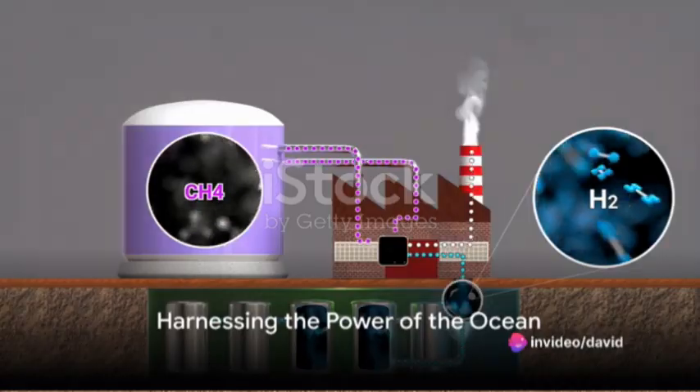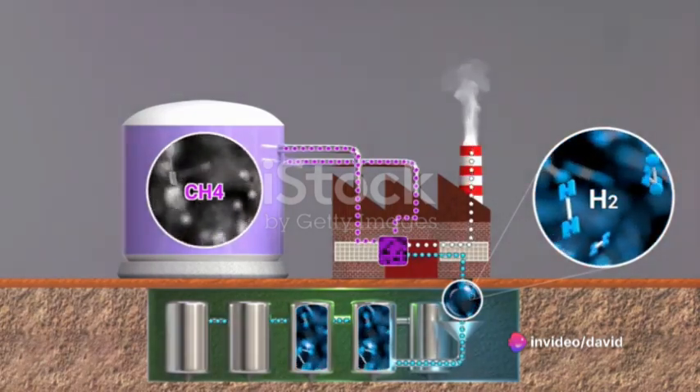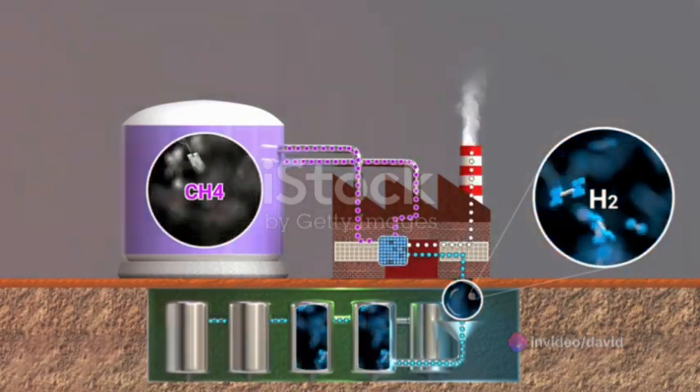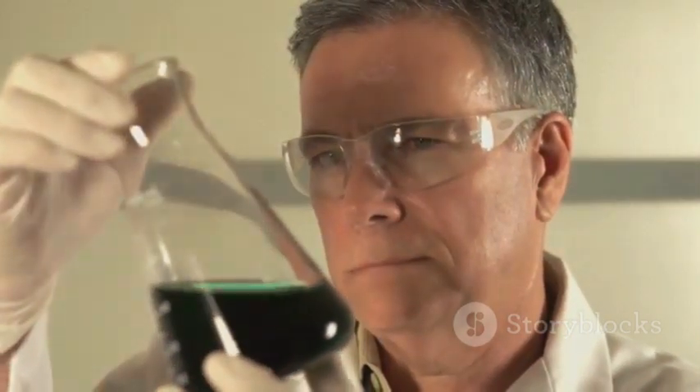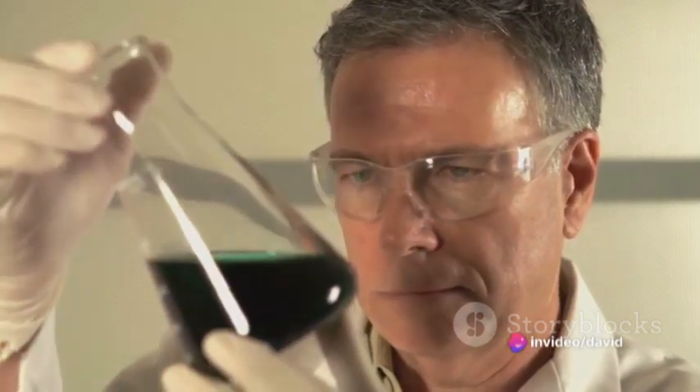Imagine harnessing the power of the ocean, not just in waves and tides, but in every single drop of seawater. Picture a world where the vast ocean becomes a source of clean, renewable energy. This isn't a mere fantasy — it's a scientific reality we call seawater electrolysis.